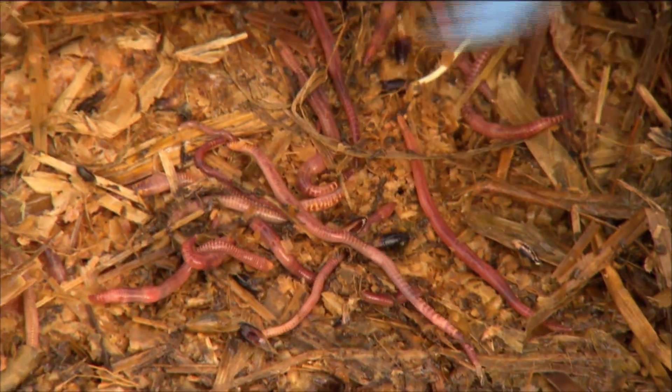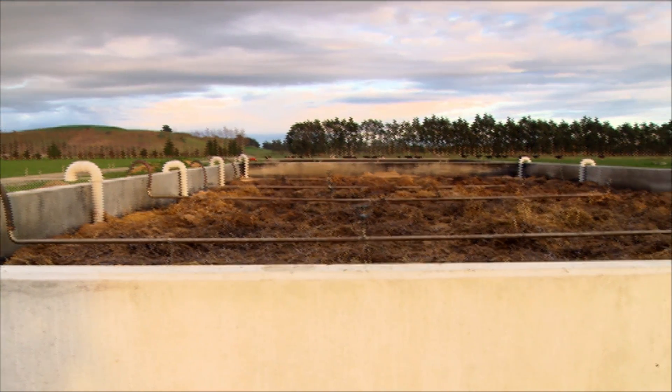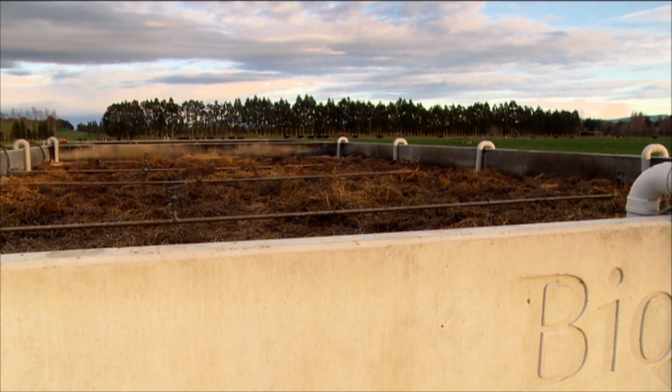What happens is the worms eat the bacteria — they're at the top of the food chain. The worms come to the top of the bed and defecate, and that is where the nitrogen remains, which we can remove. It's a three-month process to build up the bacteria mass, but after that the bed can sustain no waste. If we shut down in the off-season it stays stable, and when you turn it back on there's no three-month lead-in time — it just starts straight away.